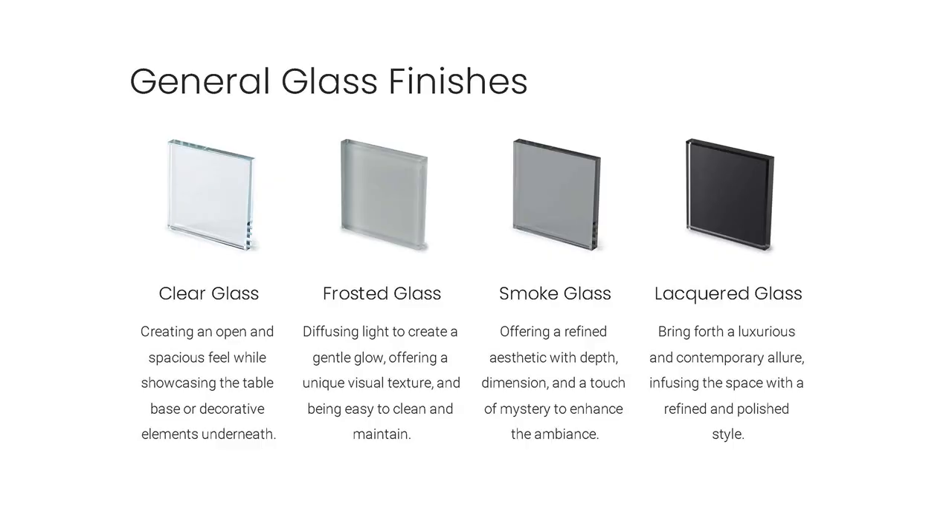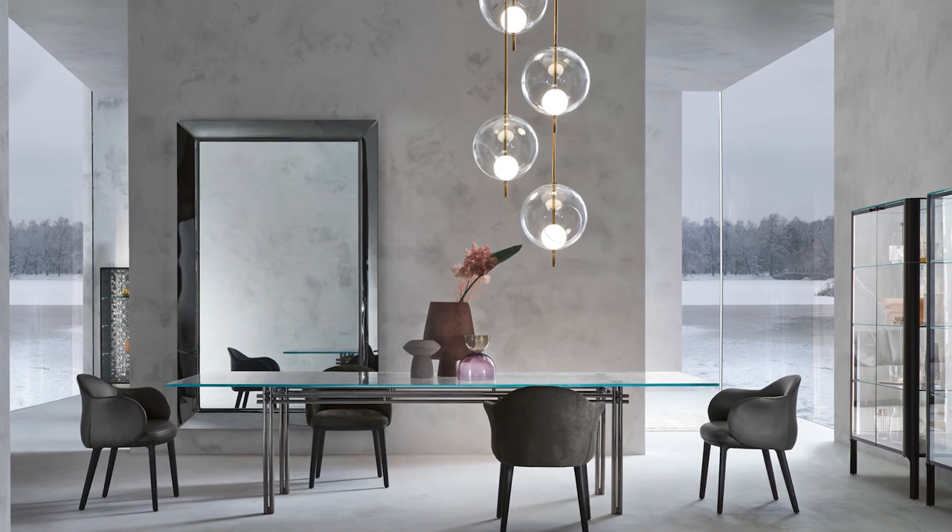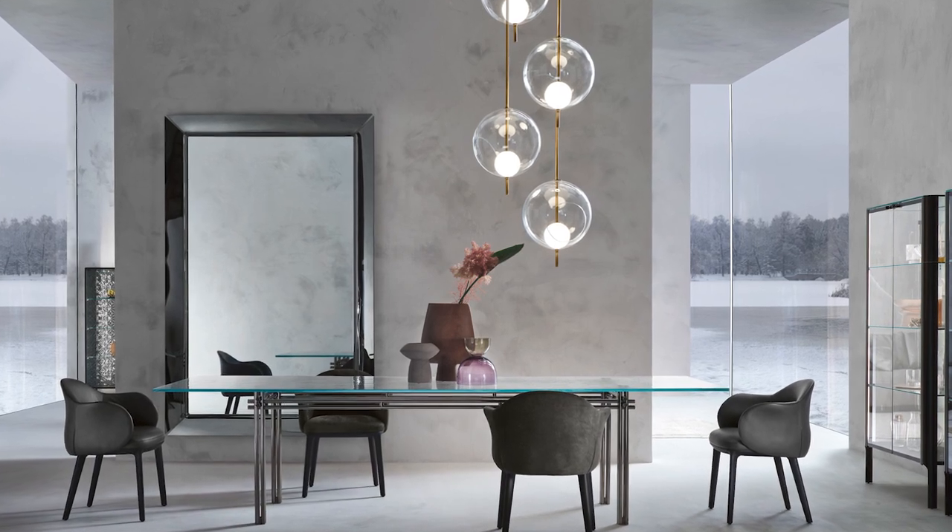Here are the glass types commonly used: clear, frosted, smoke, and lacquered. Clear glass is timeless and versatile. Frosted glass is contemporary and semi-opaque. Smoke glass is dramatic and adds depth. Lacquered glass is high-gloss and luxurious, and liquid glass is innovative and seamless. Each type offers unique aesthetics and benefits, catering to different desired ambiences, styles, and preferences.